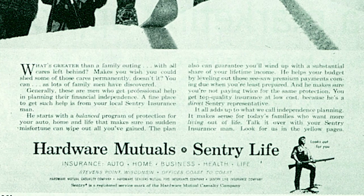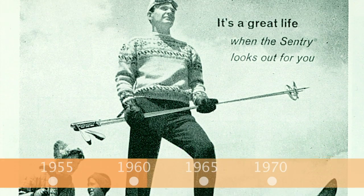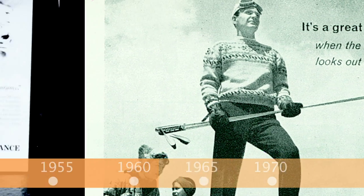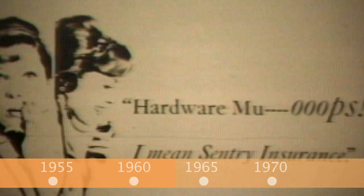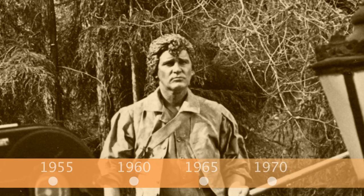The 1960s was a time of growth and change for the Hardware Mutuals companies. With an evolving marketing strategy, Hardware Mutuals launched several campaigns, including unveiling the Sentry name and the image of Captain John Parker in 1962.